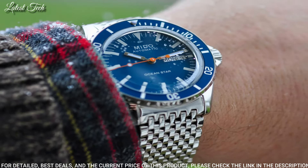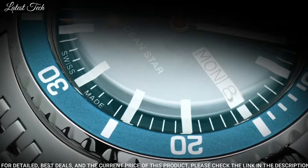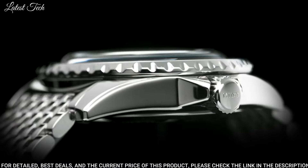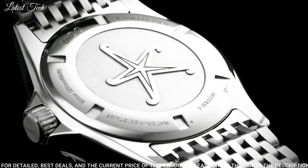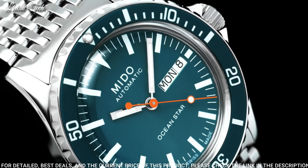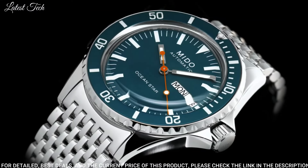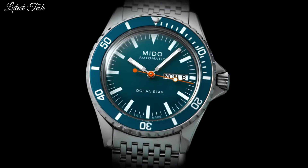Case Size: 40.5mm. Case Thickness: 13.43mm. Band Width: 21mm. Water-Resistant at 200m / 660ft. Functions: Date, Day, Hour, Minute, Second. Swiss Made.